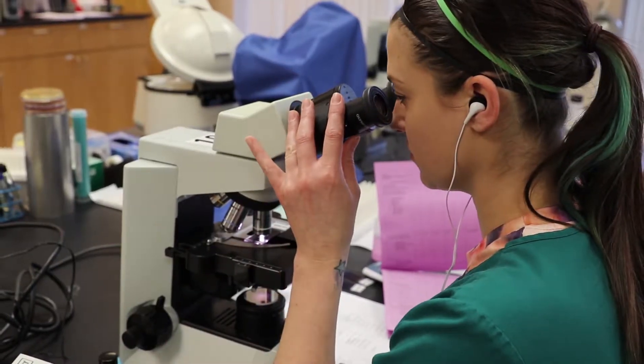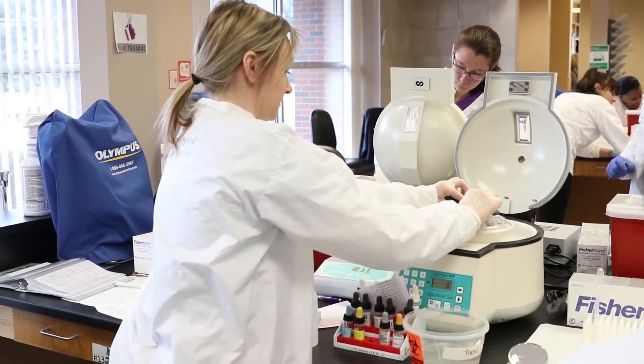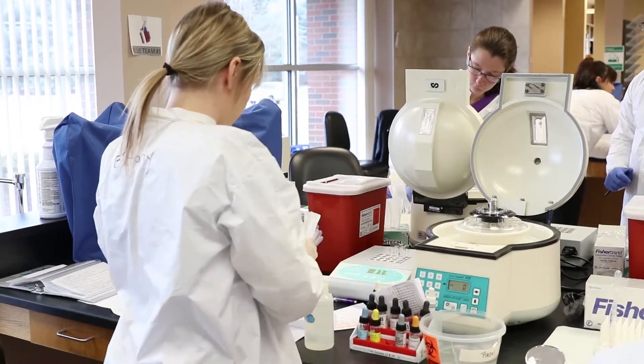The demand for medical laboratory technologists is growing as the baby boomers are retiring, and it'll continue to grow for the next five to ten years.